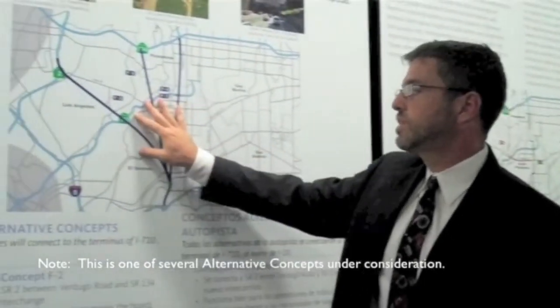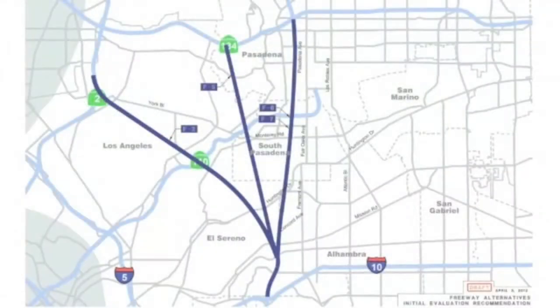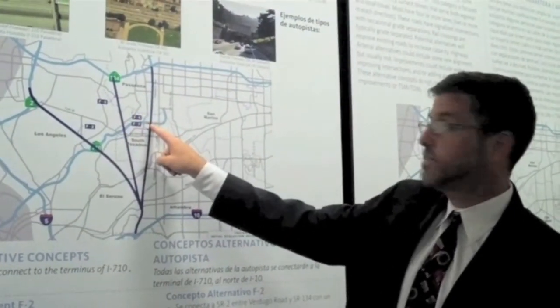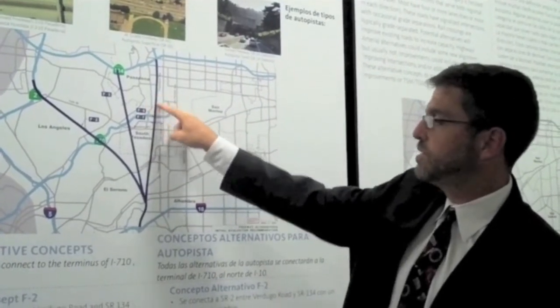We have four alternatives we're looking at, shown by these three lines: F2 and F5, and then F6 and F7 are on the same alignment. F2, F5, and F7 are all tunnel alignments, and F6 would be at grade or depressed.